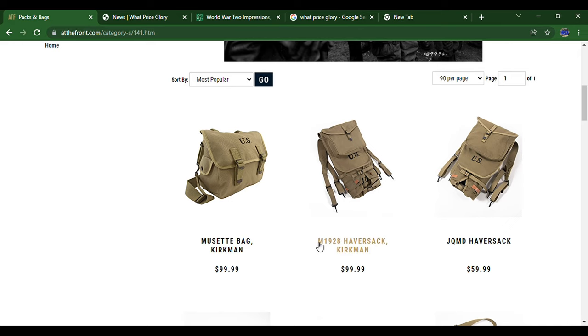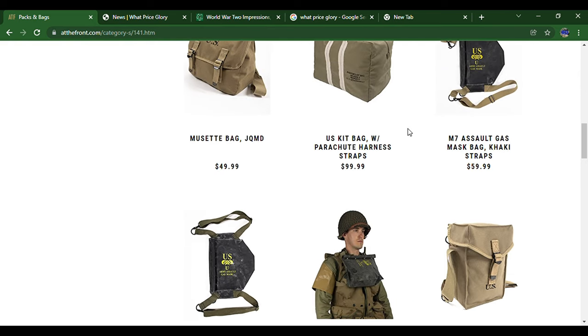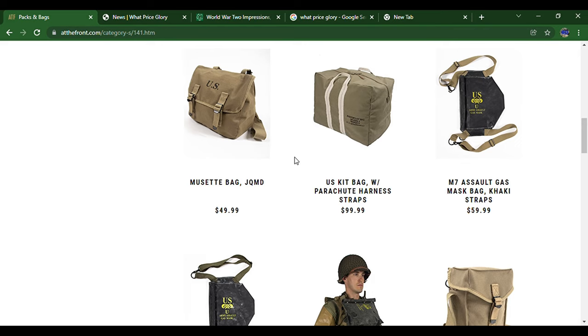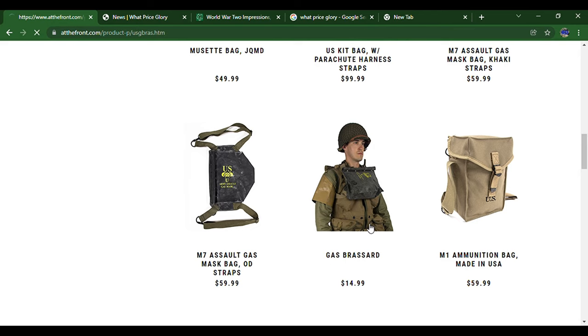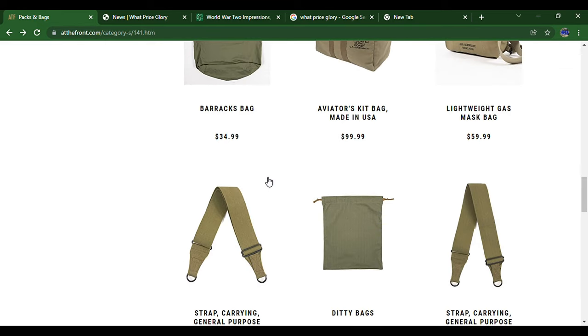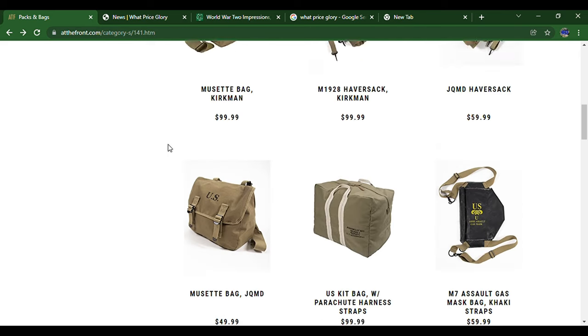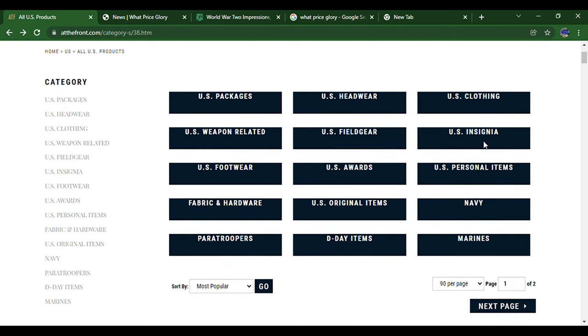Under packs and bags, you've got the musette bag, the Model 1928 haversack, and the JQMD haversack — which is the one I have. I only had one issue where the eyelets tore out, but I assume that happens. There are also D-Day pouches. For some reason, the gas brassard — that little armband — is listed under packs and bags, but if you're looking for it, that's where you find it. There are also combat suspenders and map cases.